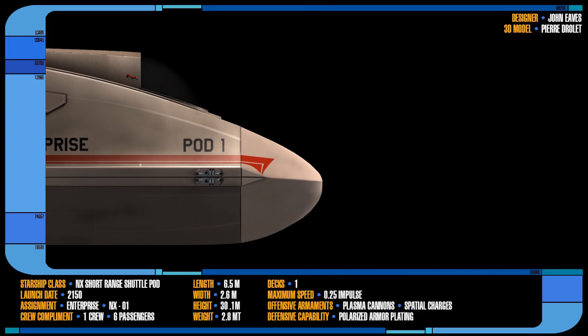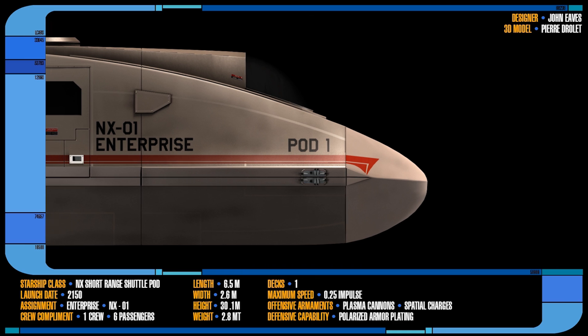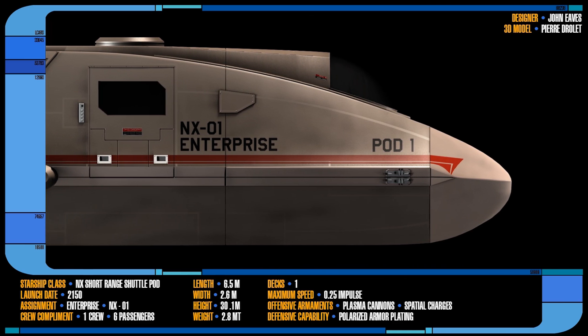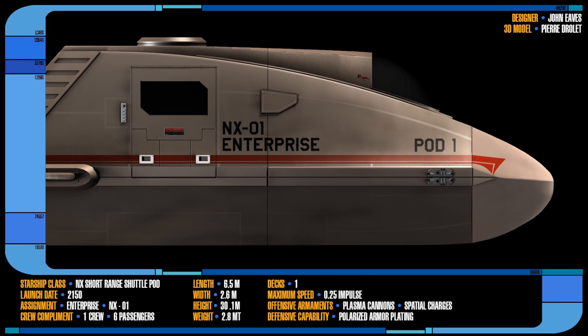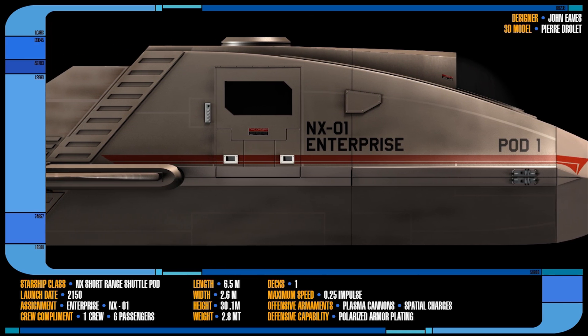Each Shuttlepod had an entrance on the roof and a large one at the side. The interior configuration consisted of a pilot seat in front of a wraparound instrument display. Two other seats were located directly behind that, each with access to control monitors to be used as scanning, communication, or tactical stations as needed.